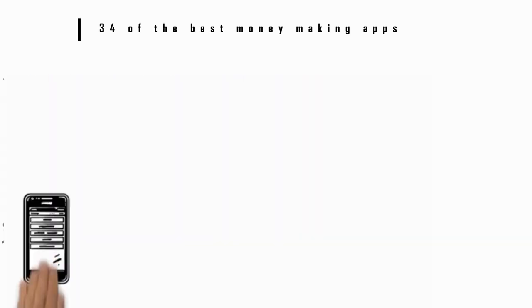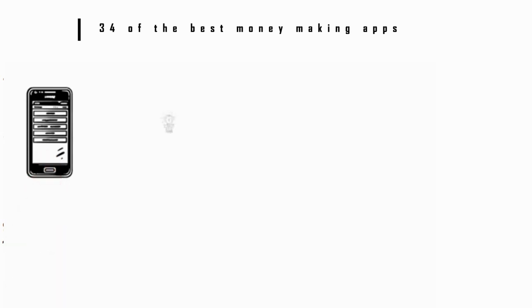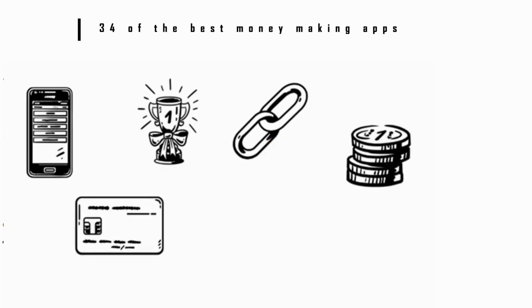Number 17: Drop. This app makes it really easy to earn rewards without having to think about it. You just link it to your credit and debit cards, spend as you normally would, and then earn points by shopping with your favorite retailers. You can redeem the points you've earned for free gift cards.